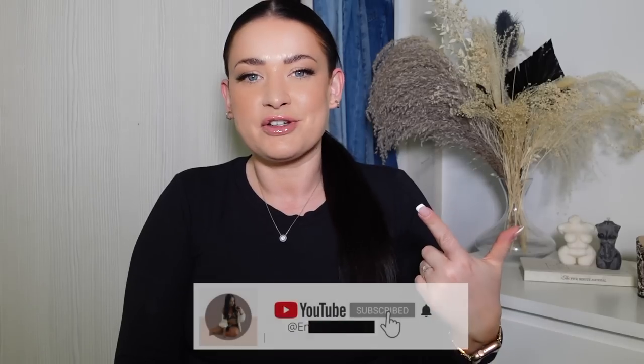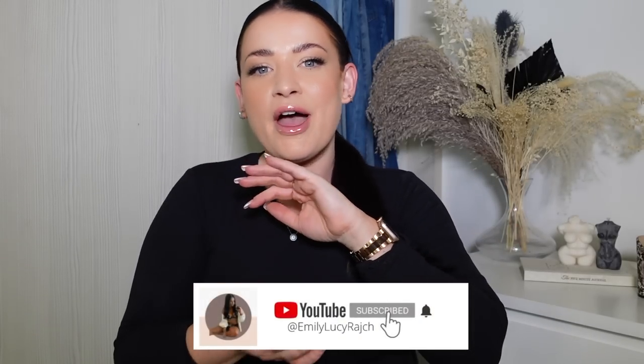Hi guys, it's Emily Lucy Ratch. Welcome back to my channel. If you are new here, I've got an Instagram account, TikTok account and a YouTube channel. Welcome.